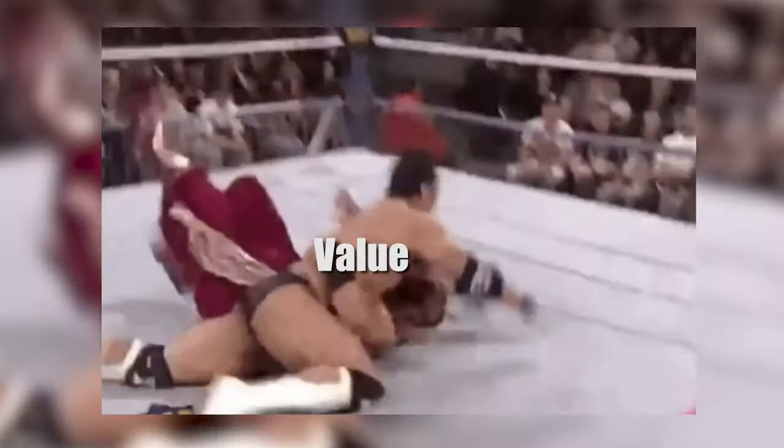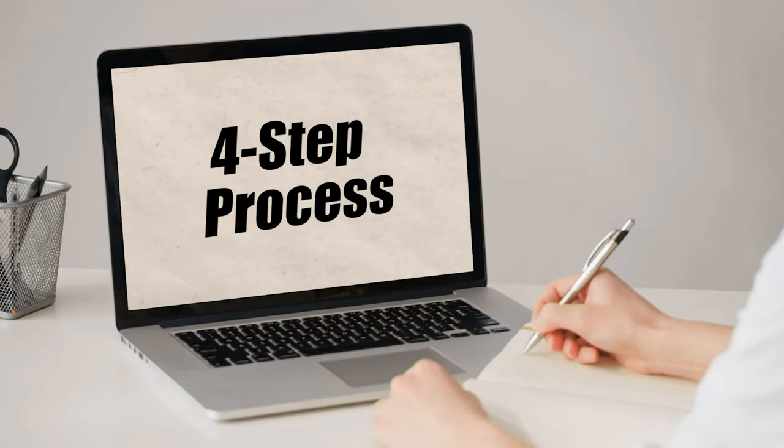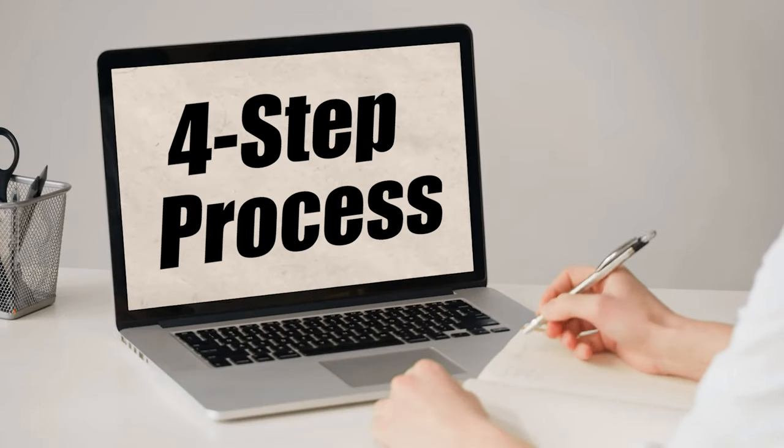So if you appreciate me making videos like this dropping an insane amount of value, go ahead and gently tap that like button. And let's jump into it right now. This is going to be a four-step process, and you really have to take each of these steps very seriously. Don't skip any of them.